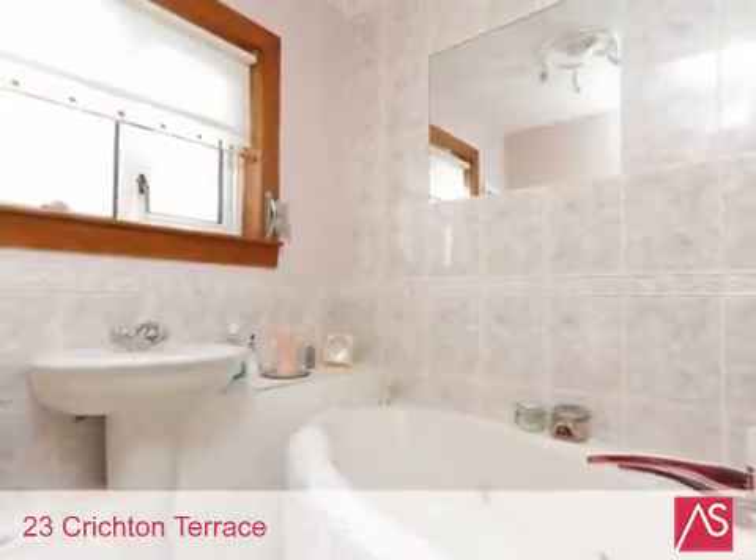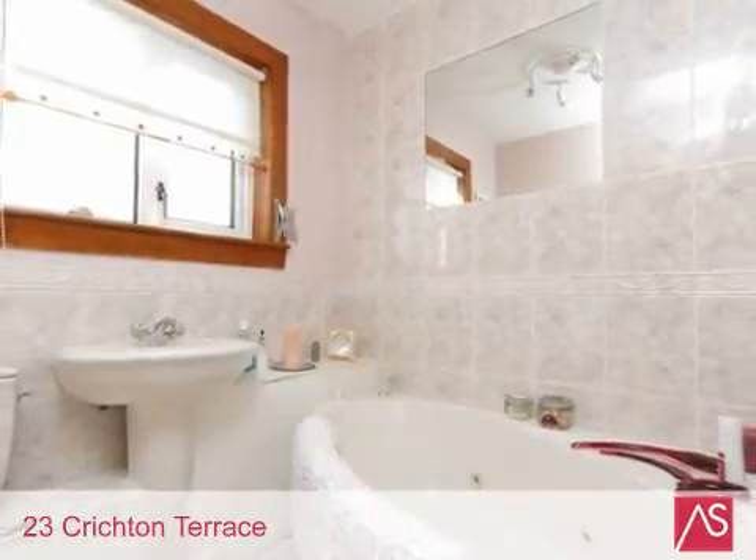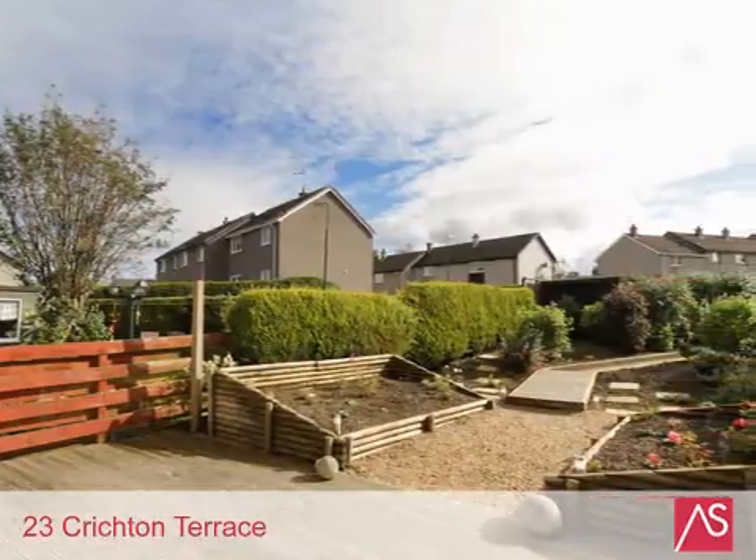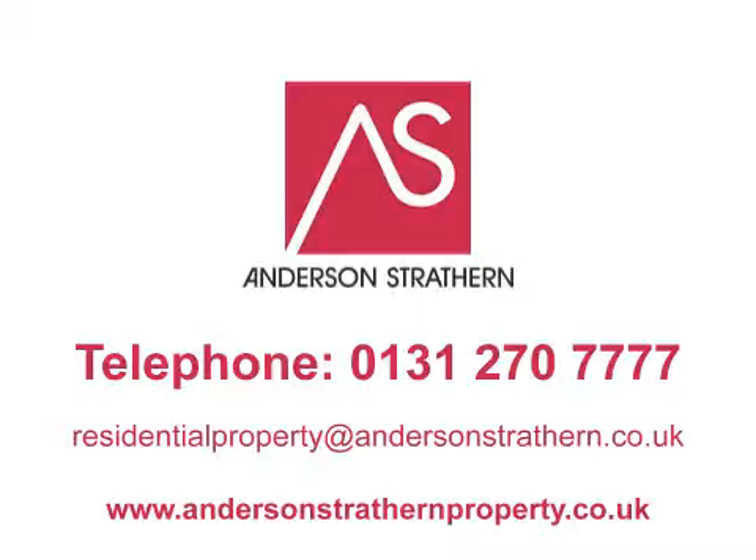Pathhead lies on the River Tyne and there are several surrounding woodland areas. For details of price and viewing, please refer to our website at andersonstrutheranproperty.co.uk or telephone 0131 270 777.